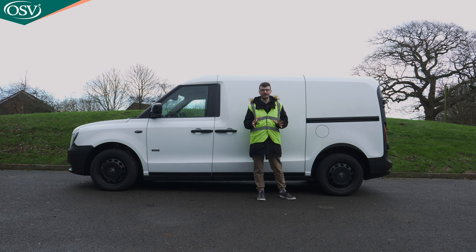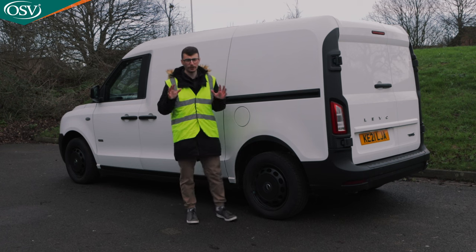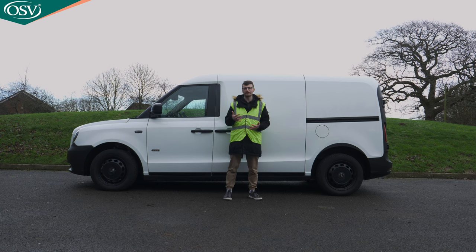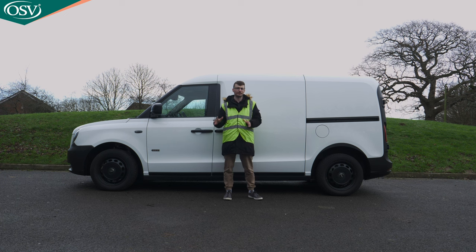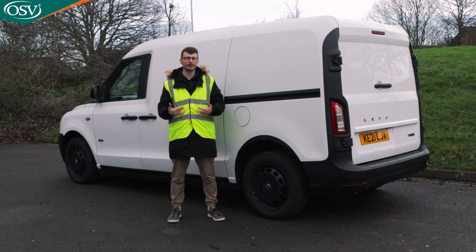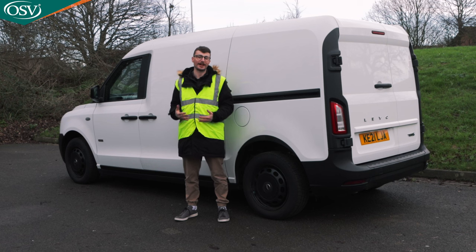The VN5 is the first electric van from the Coventry-based London Electric Vehicle Company, primarily known for manufacturing what is perhaps the world's most advanced taxi, the all-electric TX. Its key rival is the Ford Transit Custom plug-in hybrid, which is one of the only other range-extending vans on the market — but it is an electrified version of an existing combustion-powered model. This VN5 was built from the ground up first and foremost to be a plug-in hybrid, with a larger battery delivering more electric range and a quite frankly strange design that will make it stand out on UK roads.